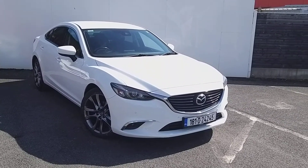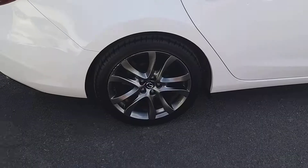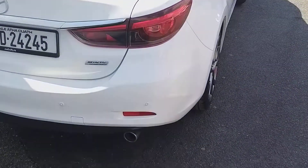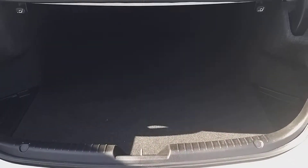This comes with front parking sensors, automatic lights and wipers, and smart city brake support in the front also. It comes fitted with alloy wheels, and at the back you have rear privacy glass to stop the sun from shining in, rear parking sensors, a rear view camera, and a spacious boot.